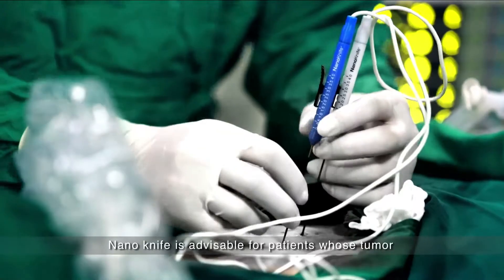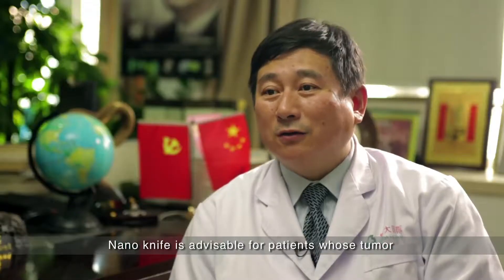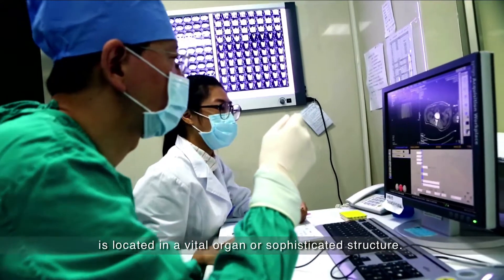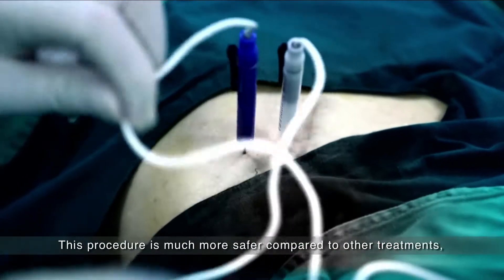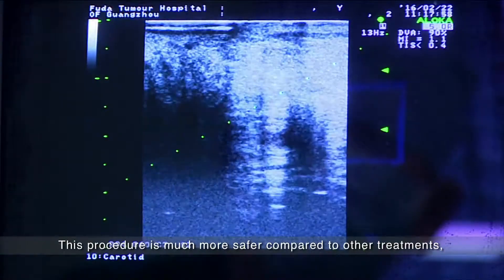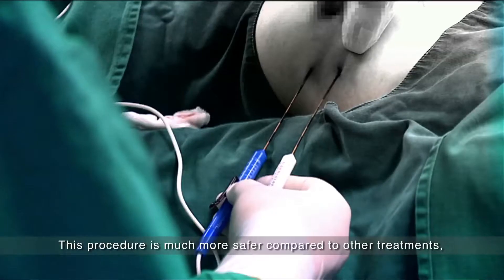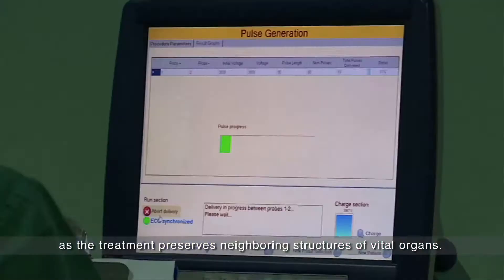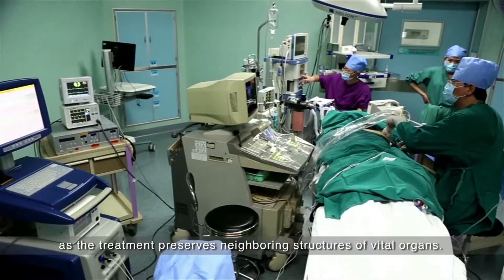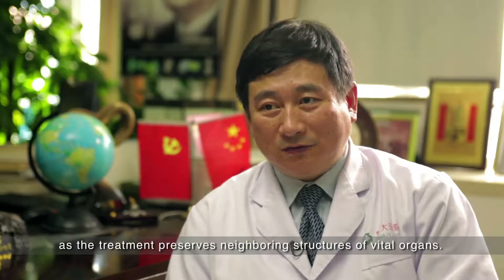If the tumor is located in a very vital organ or sophisticated structures, I think Nanolife is more preferable. Nanolife will not damage the neighboring structures, and this can make the procedure safer.